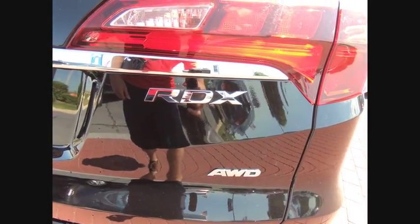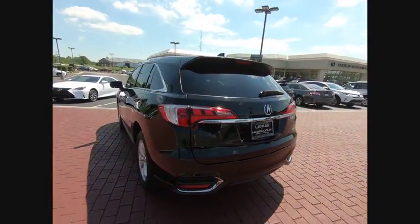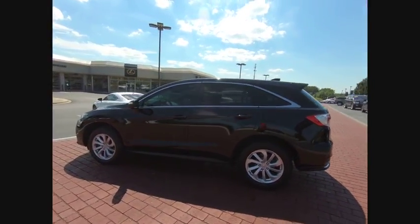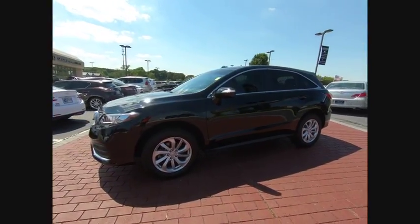Here are some of this vehicle's great options: traction control, power passenger seat, power lift gate, leather-wrapped steering wheel, air conditioning, dual airbags, alloy wheels, power steering, four-wheel disc brakes, and heated front seats.